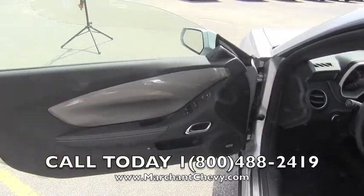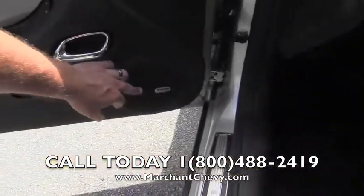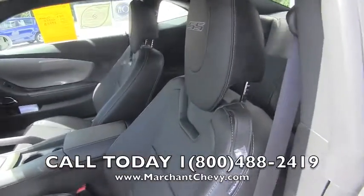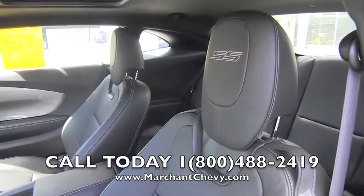Power windows, power door locks, power mirrors. Good looking interior trim — leather wrapped. Also the Boston premium audio system in this vehicle. Very comfortable seats. If you haven't driven a Camaro yet, stop by Marchant Chevy and drive one with us today.